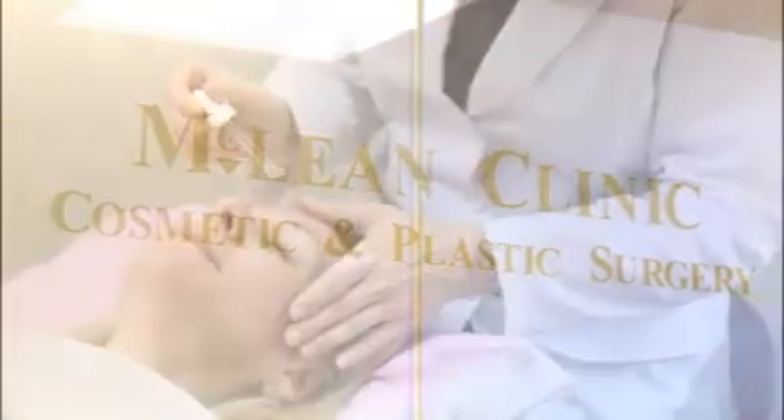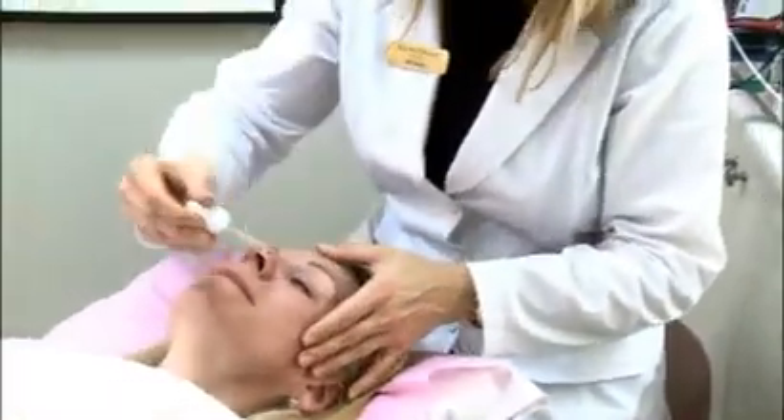Miriam Denham, medical skin care specialist at the McLean Clinic, is here to explain different treatments that can be used to help rejuvenate your skin.